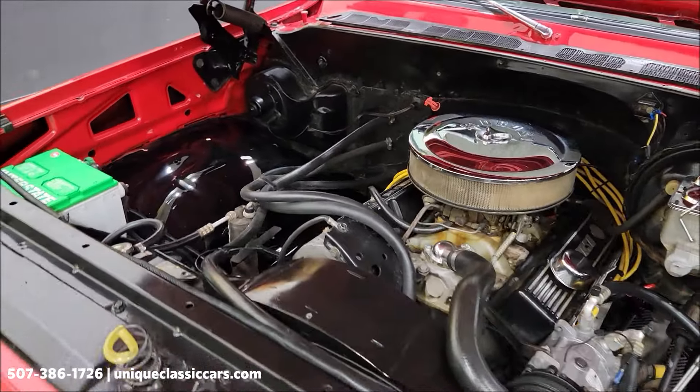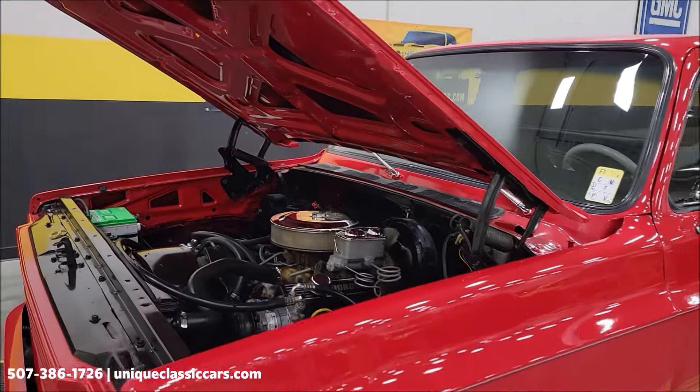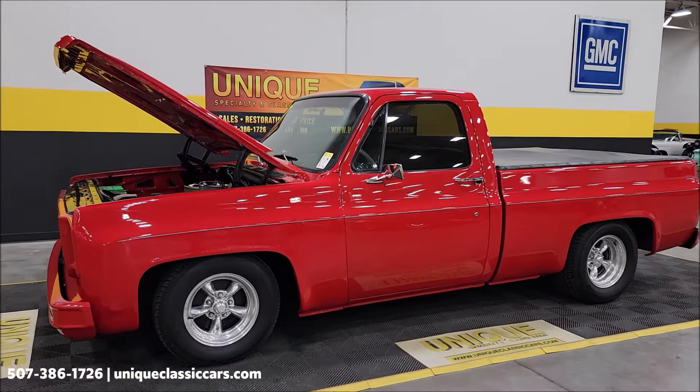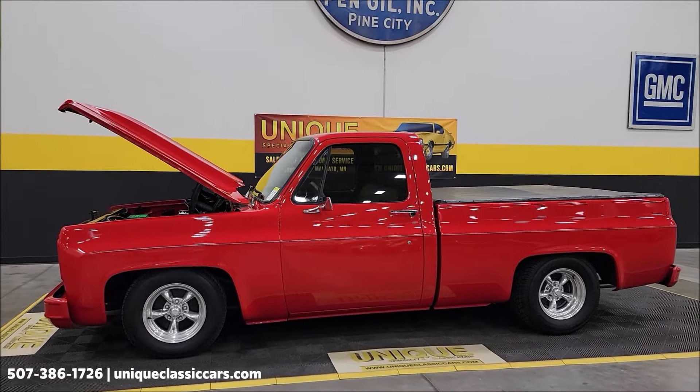Good truck for your local roll-ins, cruise-ins, and local shows — it'll be a fun one and will definitely turn some heads. 1977 Chevrolet C10 Cheyenne, regular cab short box. Call us at 507-386-1726 or visit UniqueClassicCars.com.